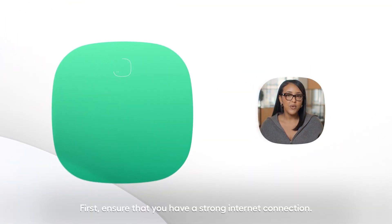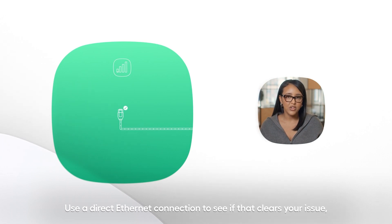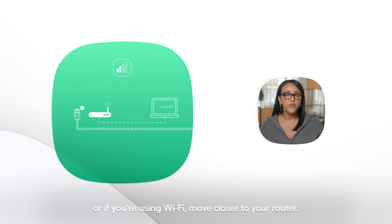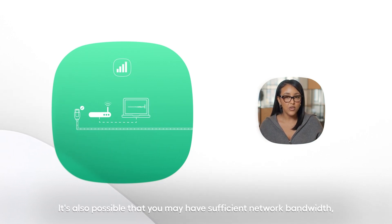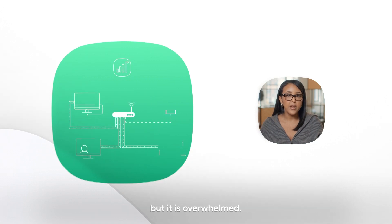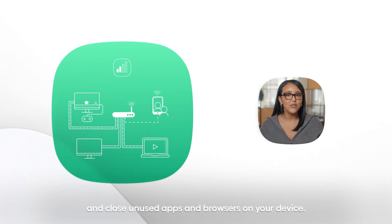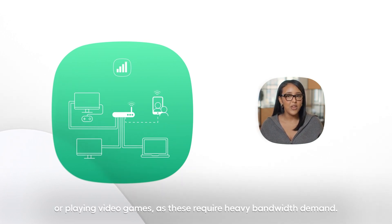First, ensure that you have a strong internet connection. Use a direct ethernet connection to see if that clears your issue. Or, if you're using Wi-Fi, move closer to your router. It's also possible that you may have sufficient network bandwidth, but it is overwhelmed. If that's the case, switch off any unnecessary devices on your network and close unused apps and browsers on your device. And of course, make sure no one is streaming video or playing video games, as these require heavy bandwidth demand.